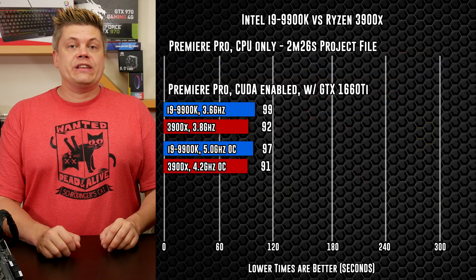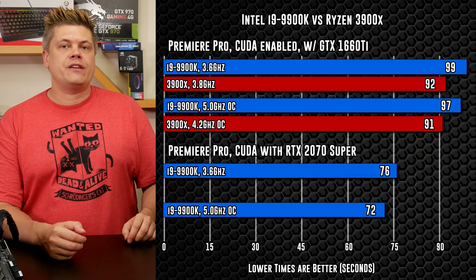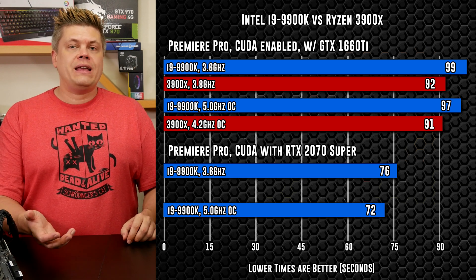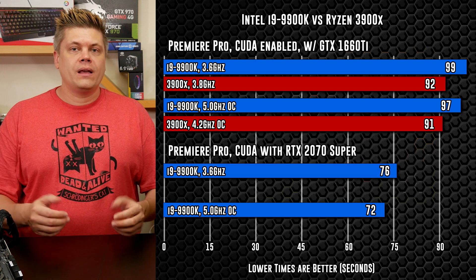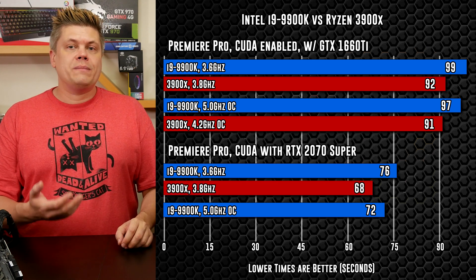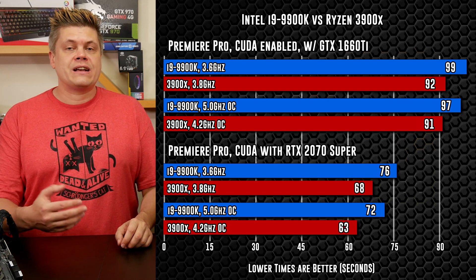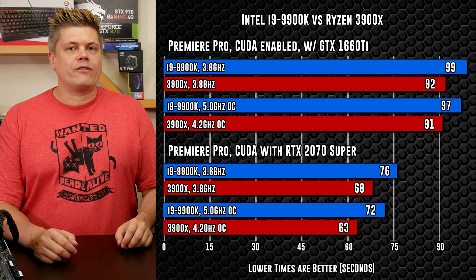With our new 2070 Super installed, the Intel CPU at stock posts a great 1 minute 16 seconds, and with the 5GHz overclock we hit 1 minute 12 seconds — the magic mark for me, as we're now rendering in less than half the time of the actual clip. Ryzen at stock with the 2070 Super did 1 minute 8 seconds, with 1 minute 3 at overclock — shaving 5 seconds off the total time. That is pretty incredible no matter which platform you're looking at.